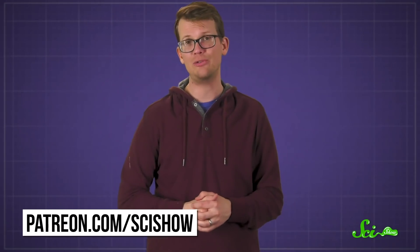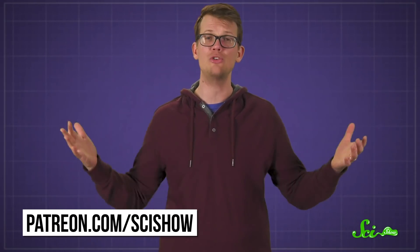Before I go, I want to lift a glass to our wonderful community of patrons who support SciShow on Patreon. Our patrons help ensure that our team can keep making fun, educational science videos like this one. If you liked what you just watched and want to help SciShow keep making videos like it, head on over to patreon.com/scishow to learn about joining our Patreon community. And FYI, we now have a Discord for our patrons too, so you can check out exclusive channels and talk about SciShow and science with other patrons and some of our SciShow team. We hope to see you there.